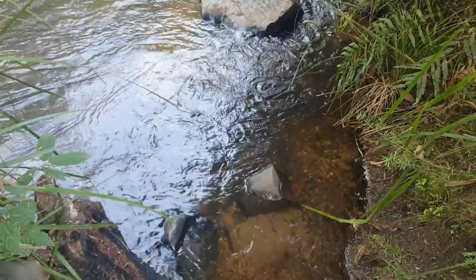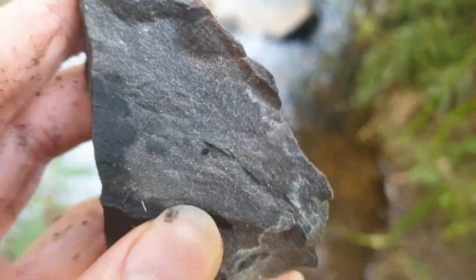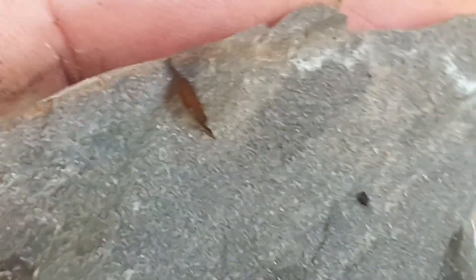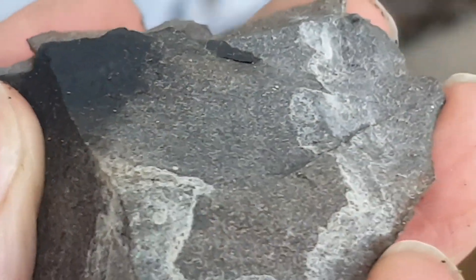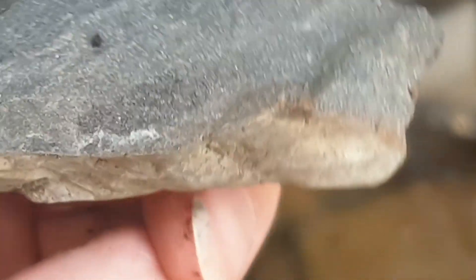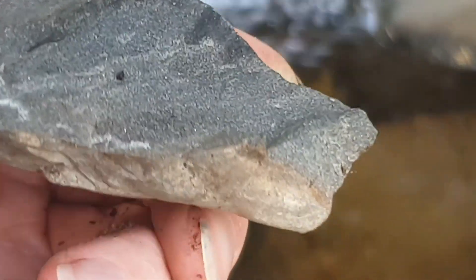Here we are at the river again, and this is some broken metamorphic hornfels. You can see the fine structure — small crystals — and that disperses the color so it actually looks quite dark.